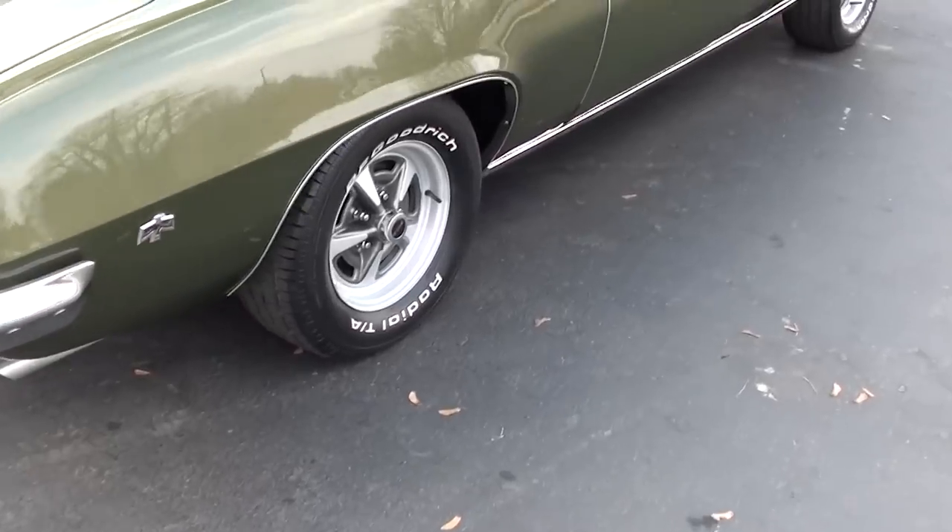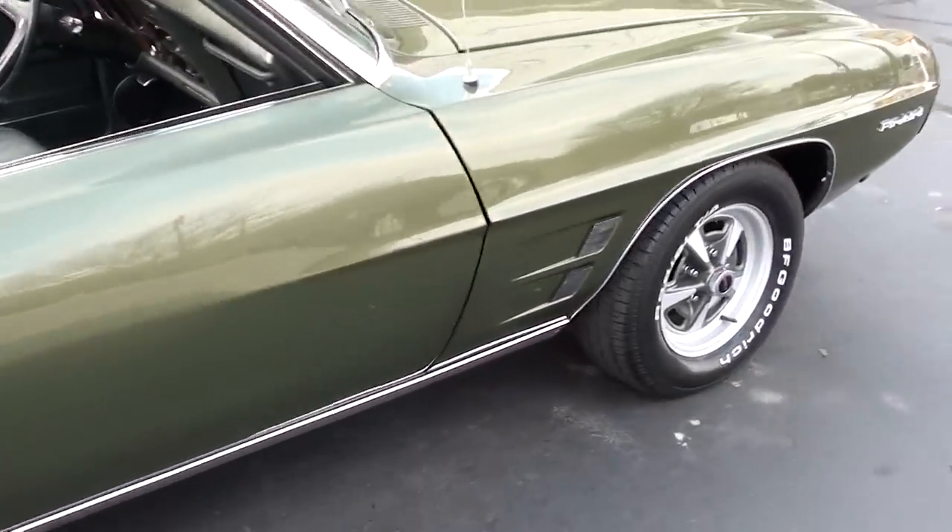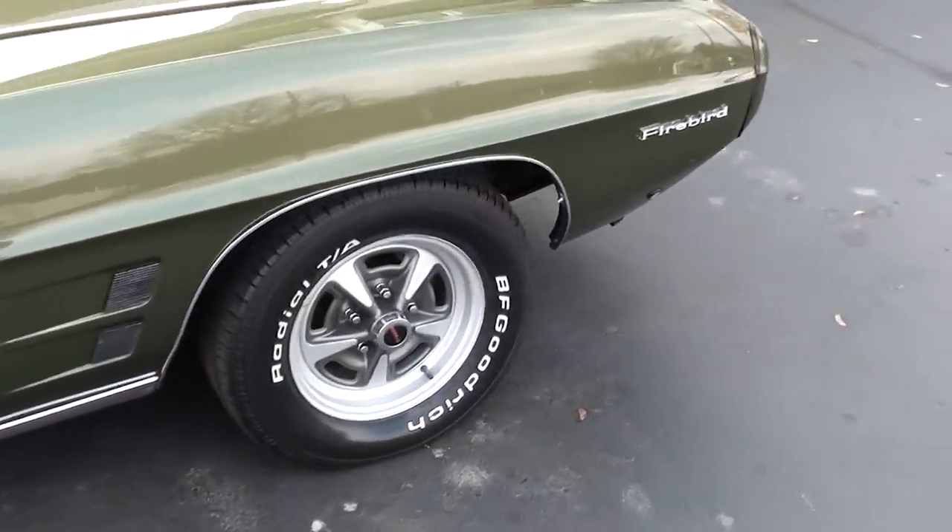I don't get a chance to own a lot of these cars. I've tried to buy a few of them lately and it's just tough to get your hands on one.